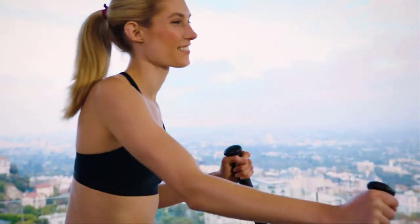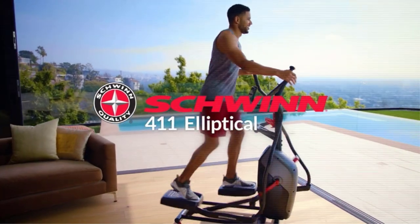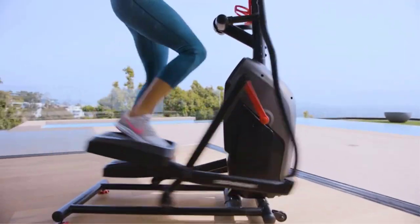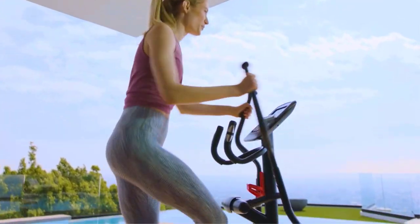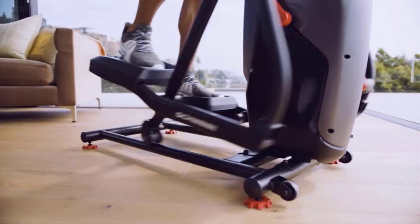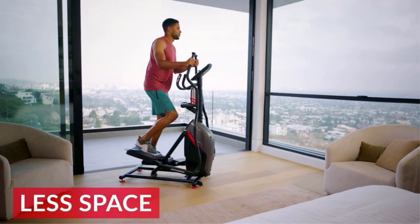If you think that ellipticals have to be expensive to be good, think again. We were surprised to find excellent yet cheap ellipticals for under $200. In this guide, we list the best ellipticals you can get in 2022, ranging from around $100 up to about $500. At such an affordable price, there is no reason not to grab one and start doing cardio.